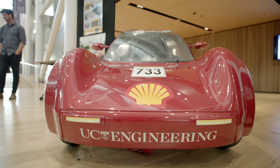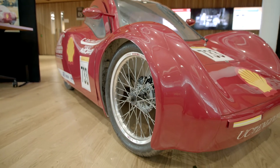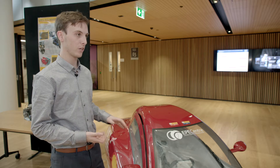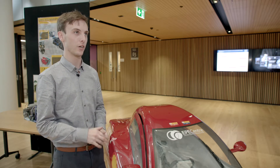I'm Ben Merton and I'm studying mechanical engineering in my fourth year. This is a car for the Shell Eco-Marathon, which is a global competition for students to design and build their own vehicle and then race against each other to see who is the most efficient and uses the least fuel.